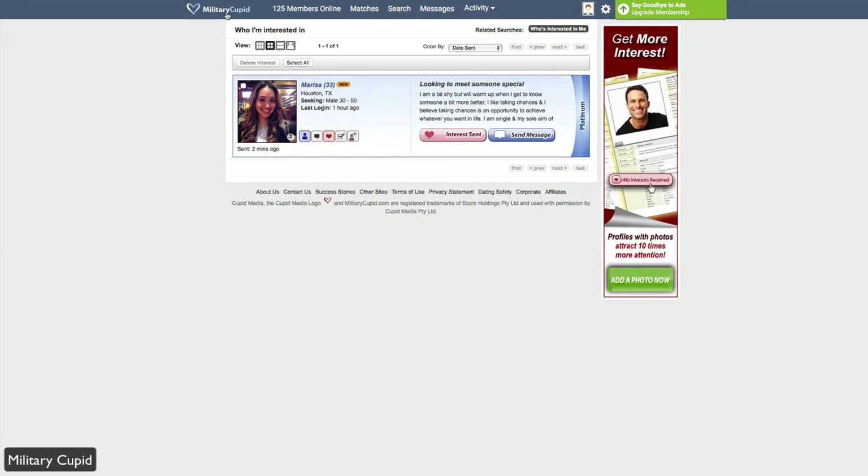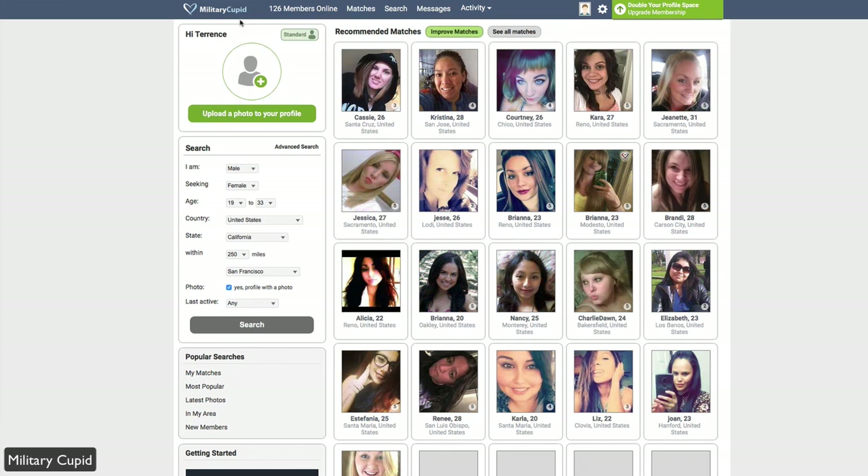You can also see vice versa — people who may be interested in you. So if you're looking to date within the military community, whether you're overseas or stateside, then MilitaryCupid.com is for you.